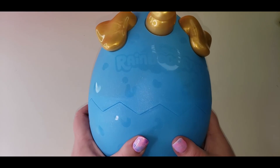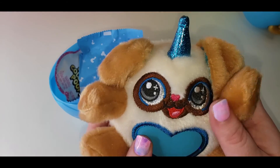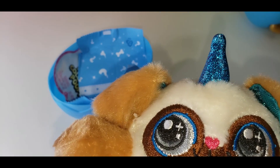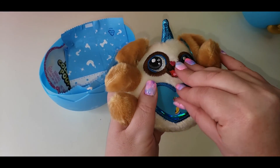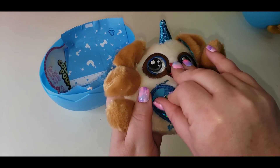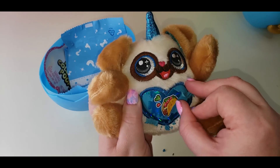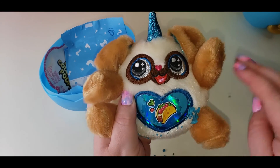Let's pop this open and see who's inside. Oh! It looks like maybe a little pug. So we scratch this. Okay, we're seeing some stuff. It looks like this puppy loves tacos — who doesn't? This Puppycorn loves tacos.